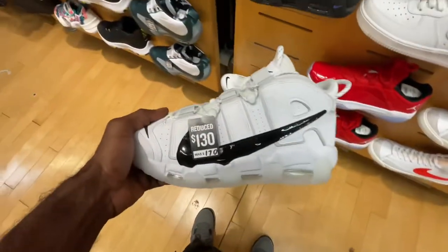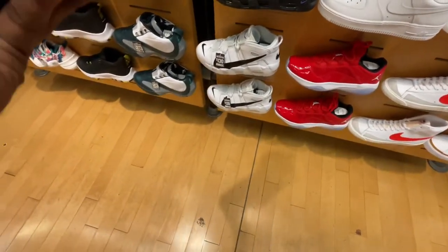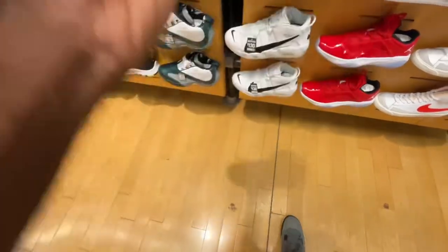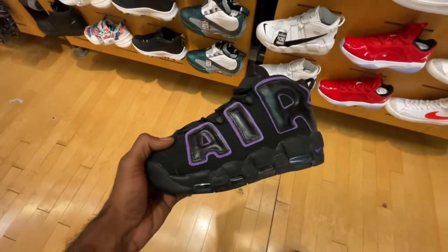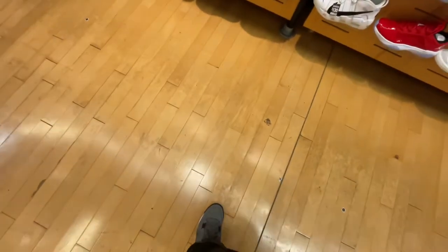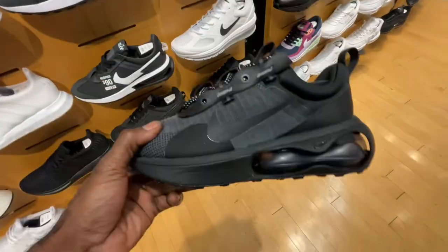Once inside the mall, we made it to Finish Line — the only sneaker store at this mall. Found some Uptempos on sale, as well as the French Blue Jordan sitting around. They had them in men's and kids but not in women's. We also found the Citrus 7s on the men's side and GS side — I didn't show the GS side since I already covered those in my last mall vlog. Also found all-over red Air Force One Lows and those same Uptempos in the black and purple colorway — they had those at the Nike outlet as well, so I guess that's a unisex sneaker. Also found the Question Fours on sale.